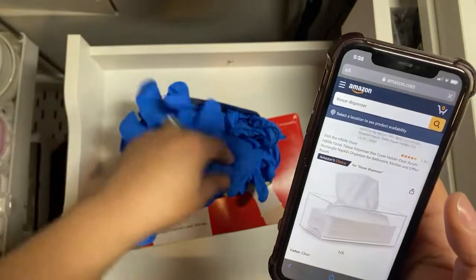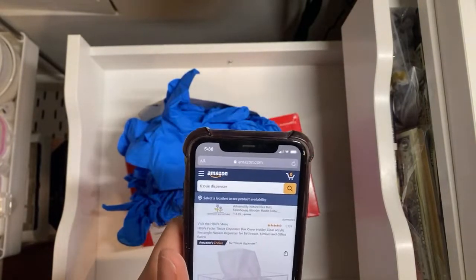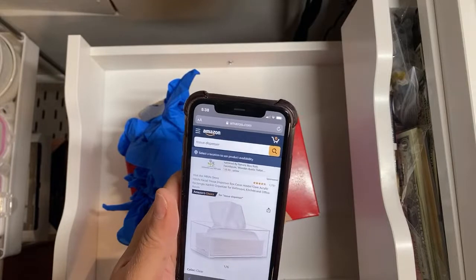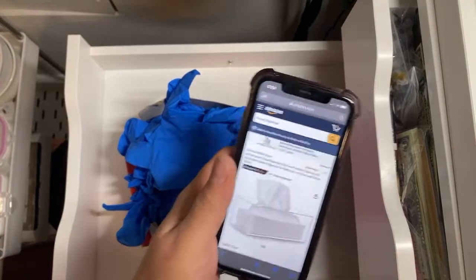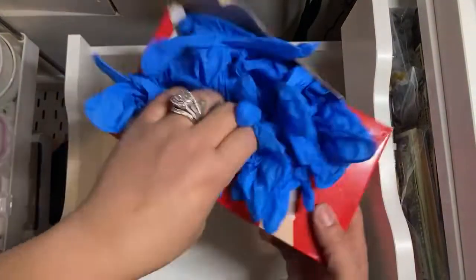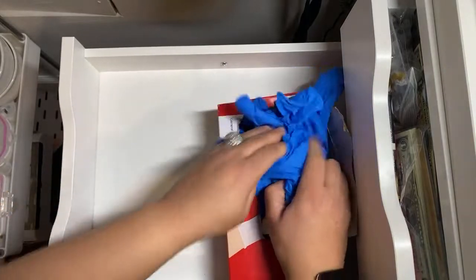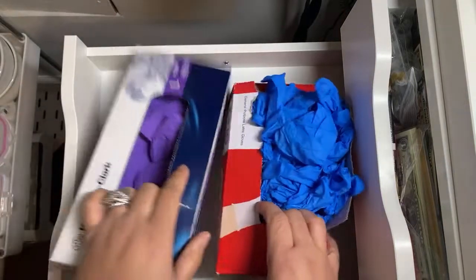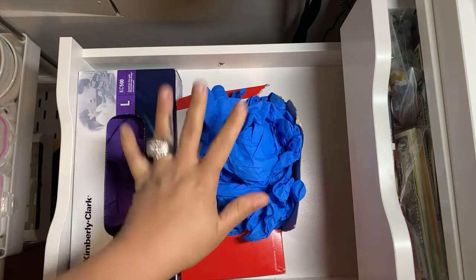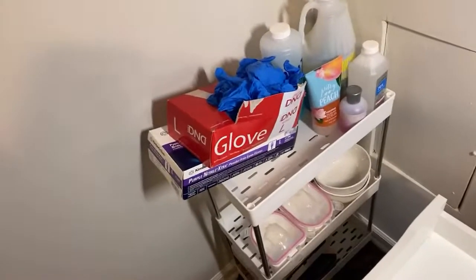Even though it's a tissue dispenser, I just need to be able to pull some gloves out. Look, y'all, I cannot — this just doesn't look like I'm organized whatsoever. And then I also got my other pack over here. This just takes up so much room sitting in this drawer. So for now this is where they're sitting, temporarily, because that doesn't look pleasing to the eyes either.